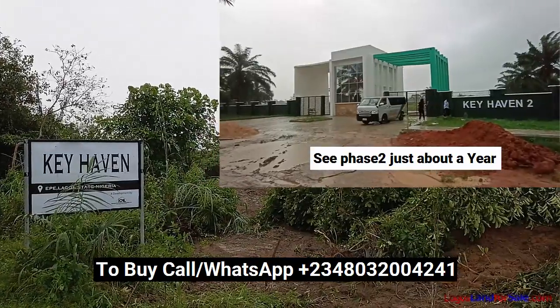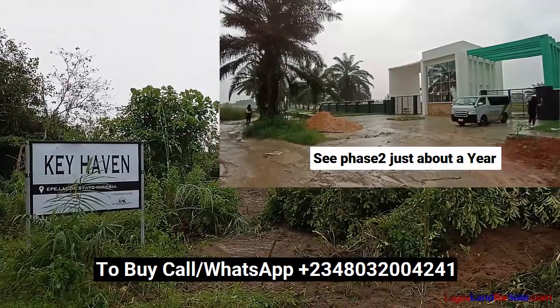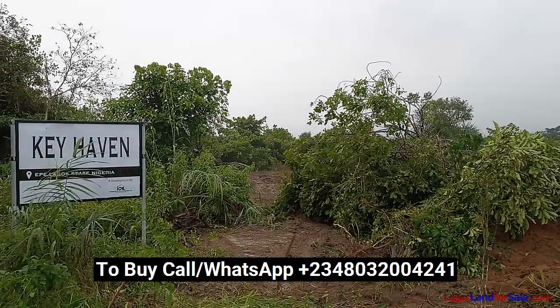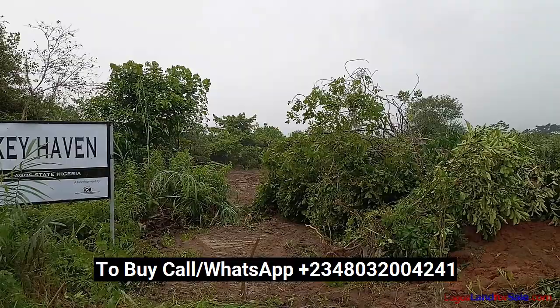Are you looking for a property that will bring you very high returns? Then invest in Keyhaven Phase 4. This is a newly launched estate in the Keyhaven series, and it has the potential to bring you high profit in a short time.